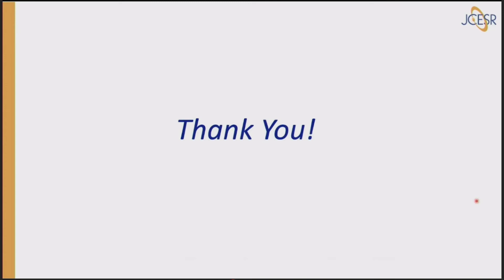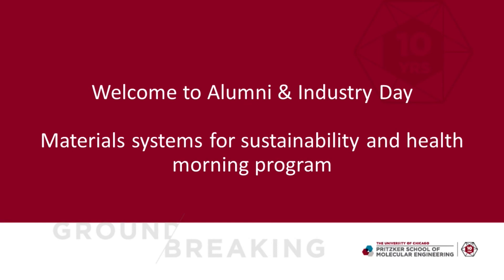Thank you very much. I'd love to take questions. Eric Ginsberg from the Polsky Center at the University of Chicago asks: are there specific lessons from vaccine development that you would apply to energy storage production — for example, placing big bets before the technology is fully approved?